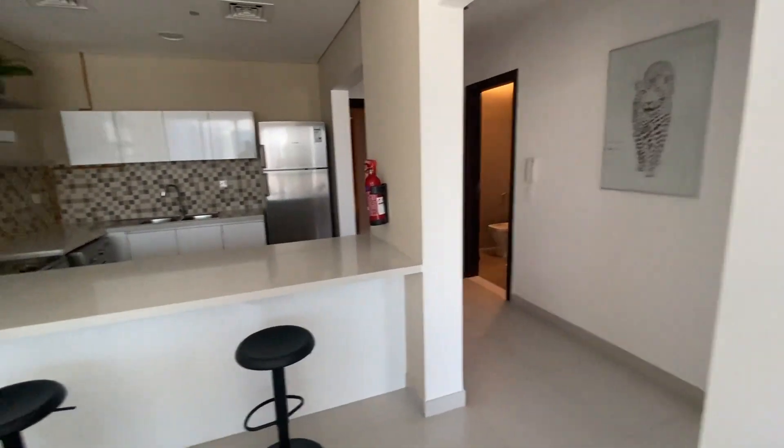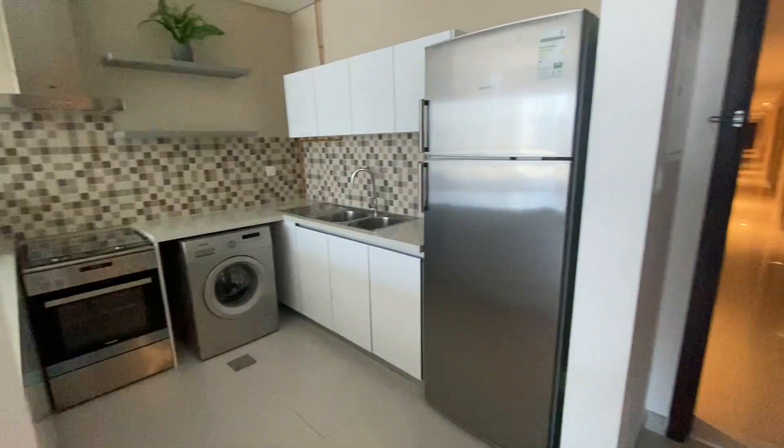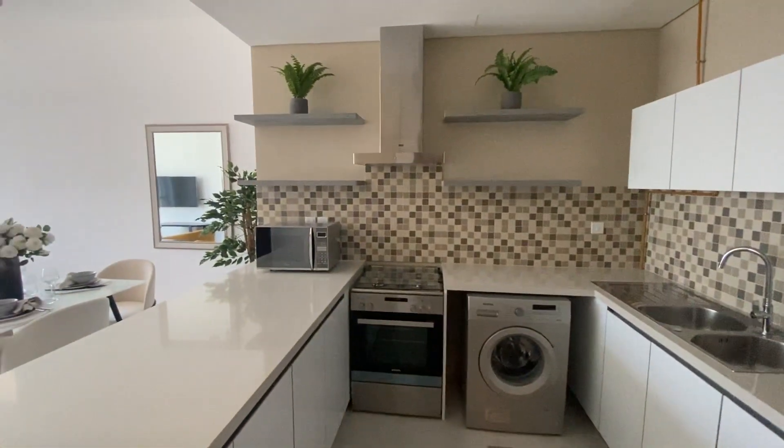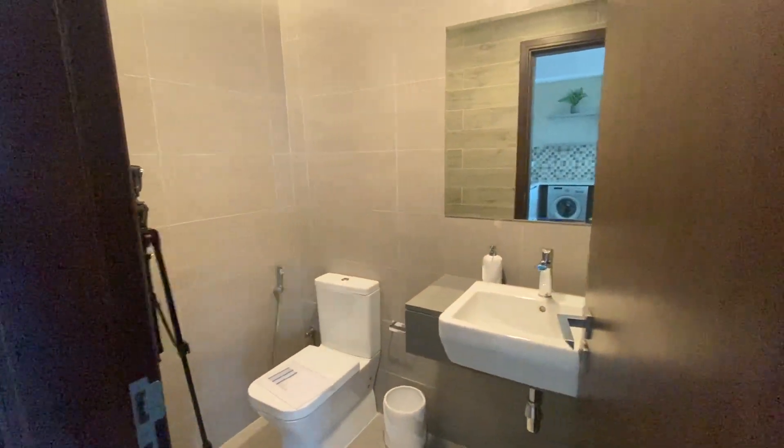That's the kitchen — appliances included, with lots of cupboards and drawers. And that is the guest toilet.